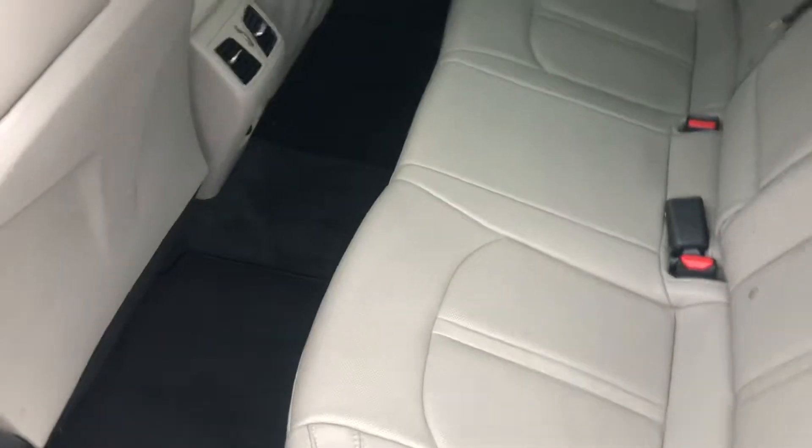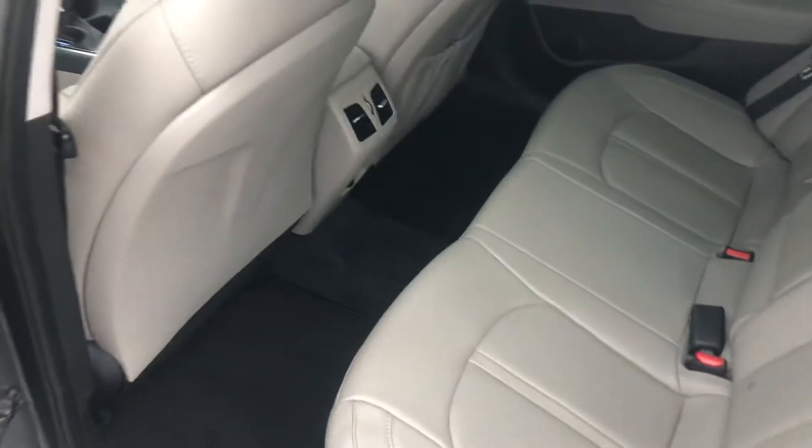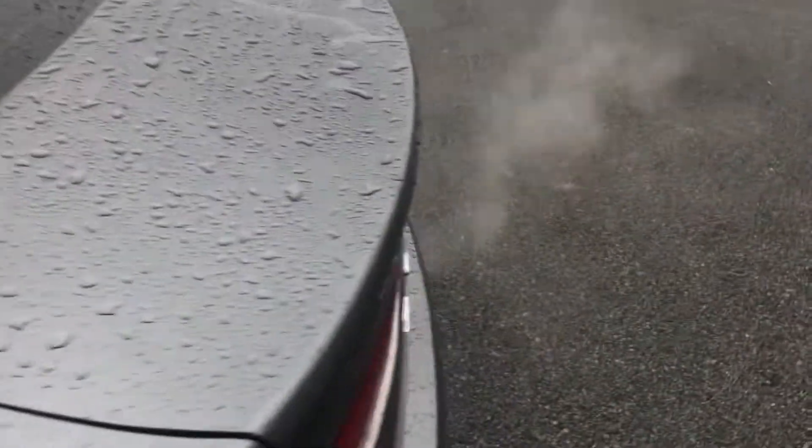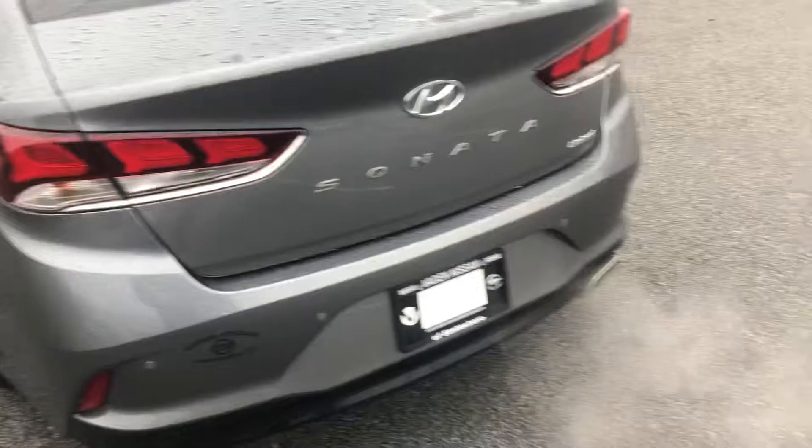The passenger side is in great condition. Walking around here to the back, you have more room back here for your friends and family. There are rear AC vents as well as rear charging ports. Of course the backup camera and backup sensors come standard on this vehicle.